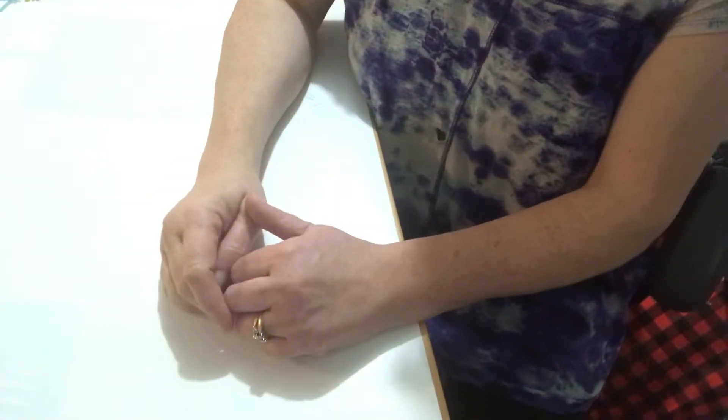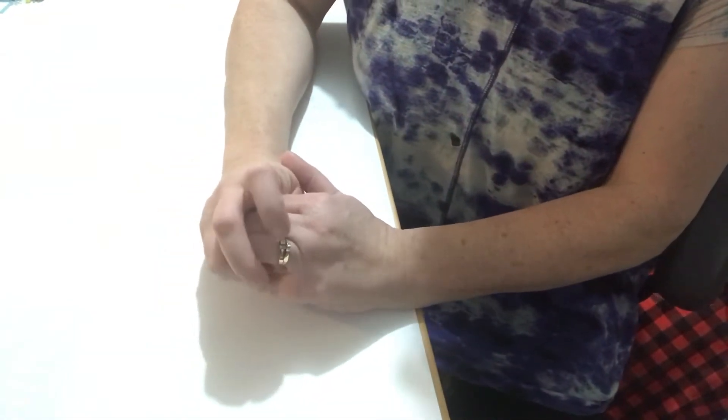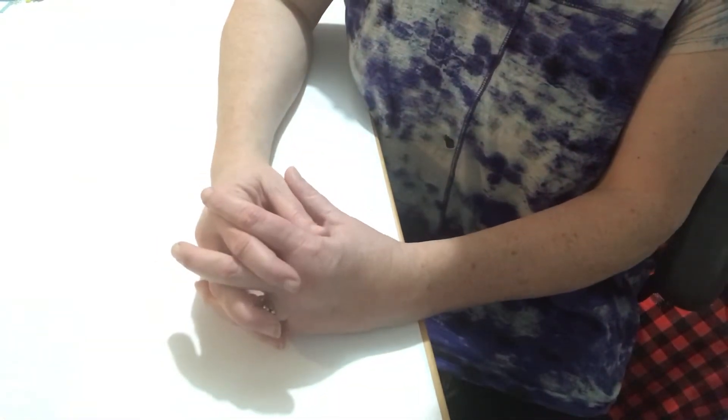Hello everyone, I am Helen and I'm CosmosCraftyMom. I hope everyone had a wonderful holiday. So yesterday I decided to do some Boxing Day shopping, which is probably a challenge because in my area everything is locked down completely.